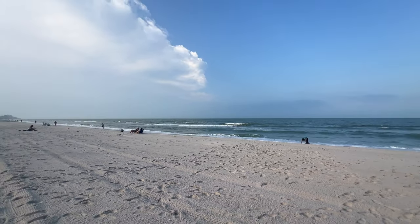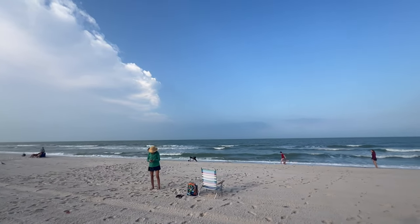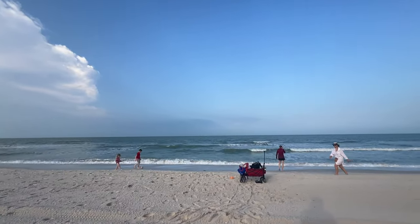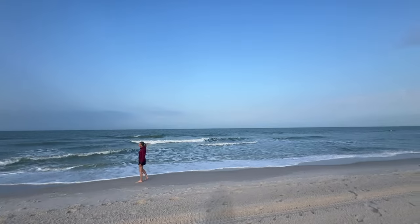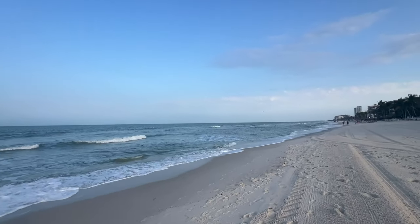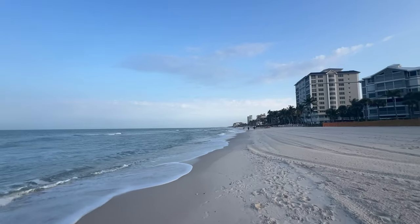Give it another hour or so and you'll start seeing more people out here. There are people already enjoying the little waves — kids, adults, kids at heart. I don't know how much storage space I have left on my phone, that's the other issue — battery and storage space. Let's see how far I get.